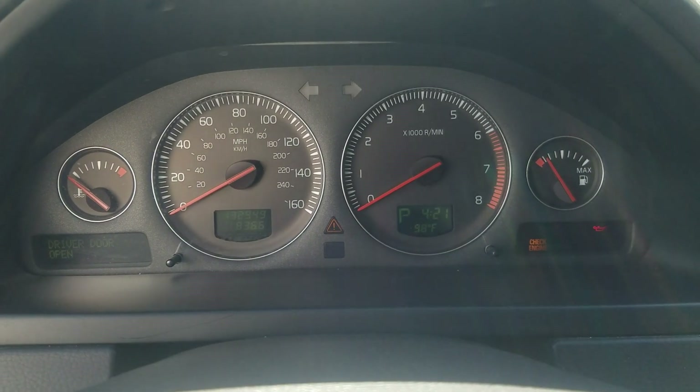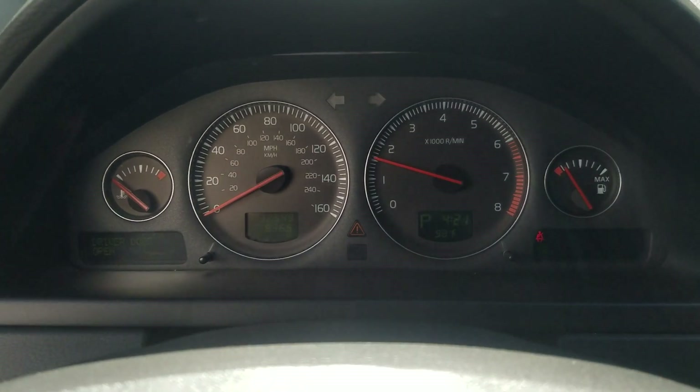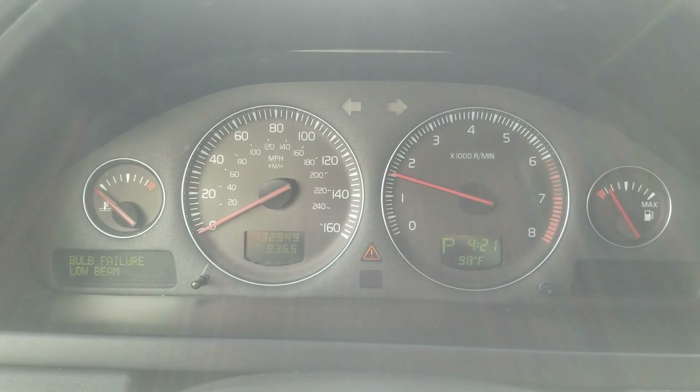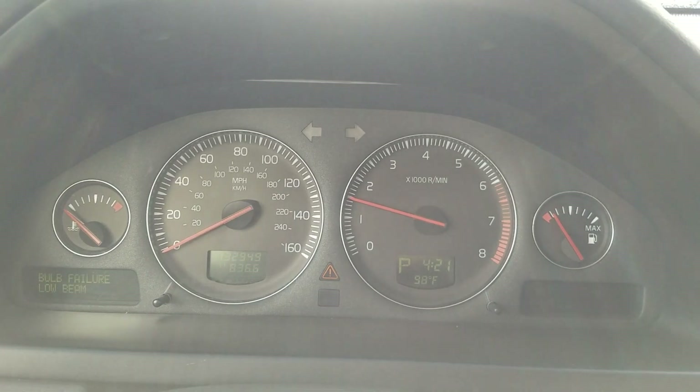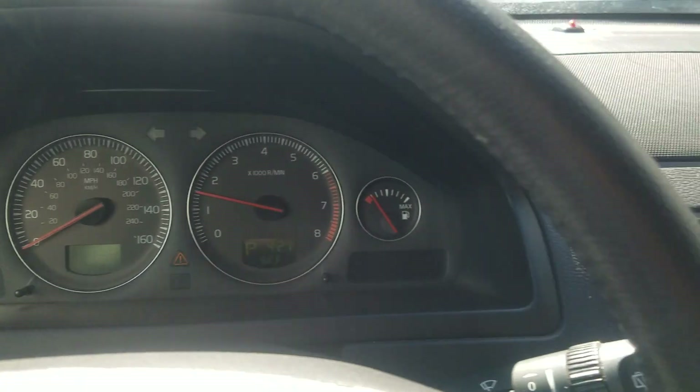Starting it now — as you can see the temperature is cold, I have not started the vehicle or done anything to it. It starts right up. Going to close the driver's door so we can see all the messages — it just says bulb failure low beam.